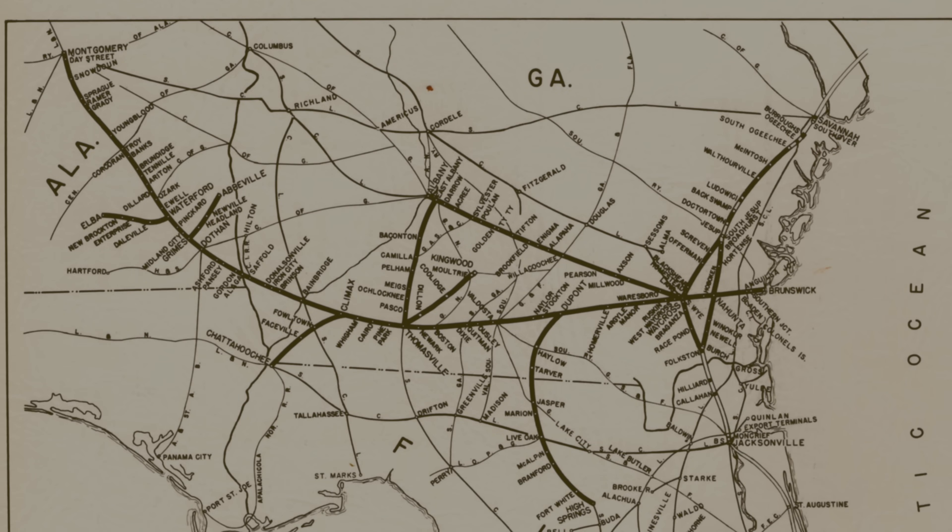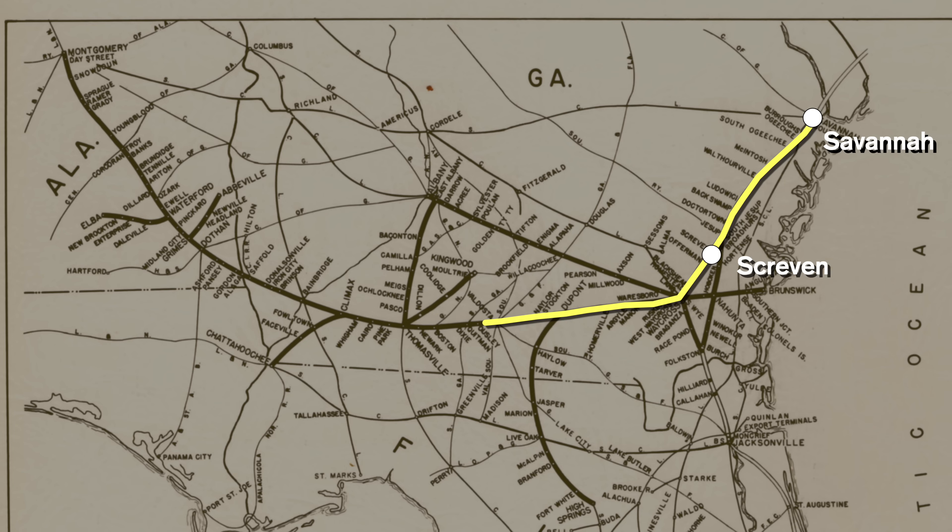He acquired a line called the Atlantic and Gulf that ran from Savannah, Georgia over to Bainbridge, Georgia on the Flint River. It was built mostly before the Civil War and completed afterward. The A&G fell into foreclosure in 1877, and old Henry was waiting.